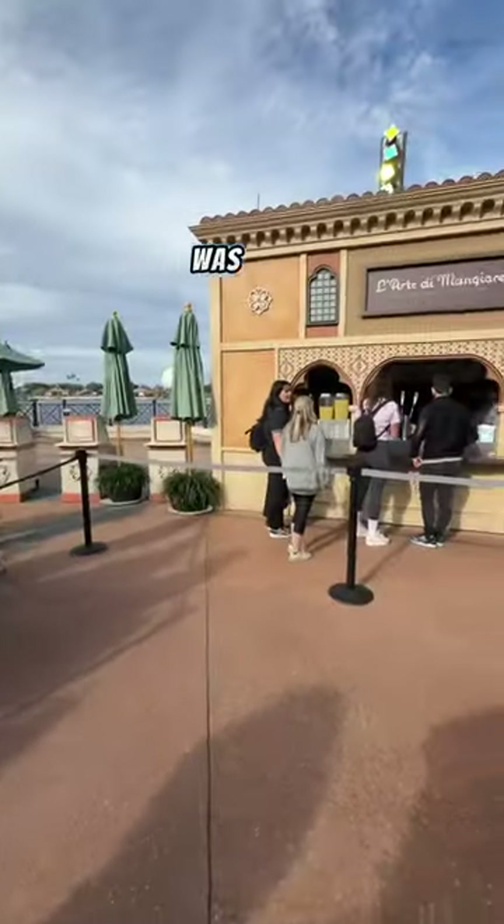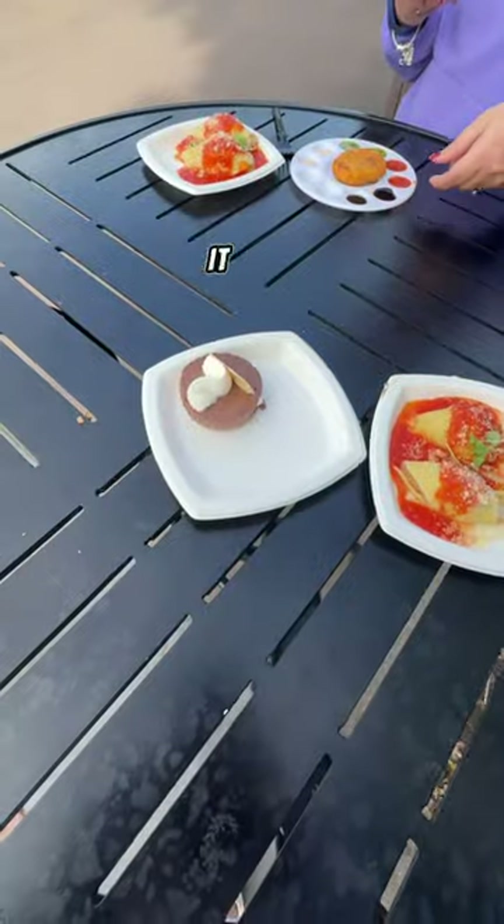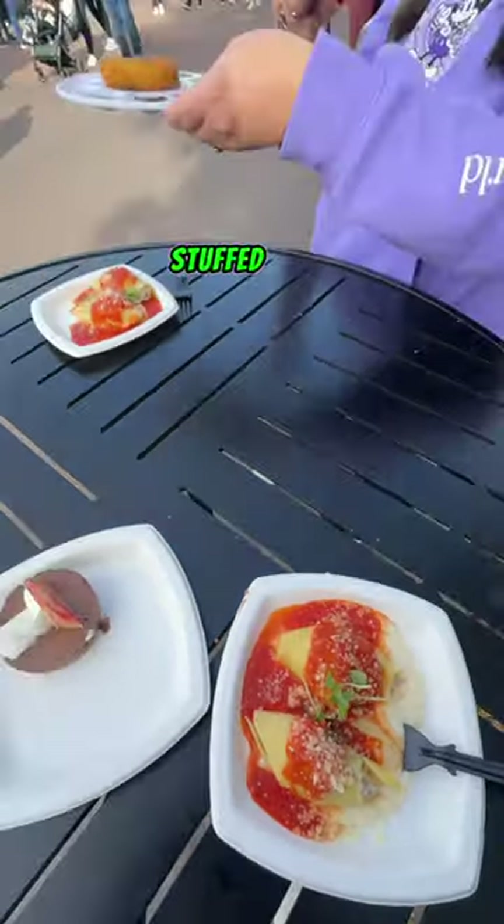Our first booth was the Italy Pavilion, and it was really good. I got like this chocolate cheesecake thing and these stuffed shells. Really good — 8 out of 10 booth.